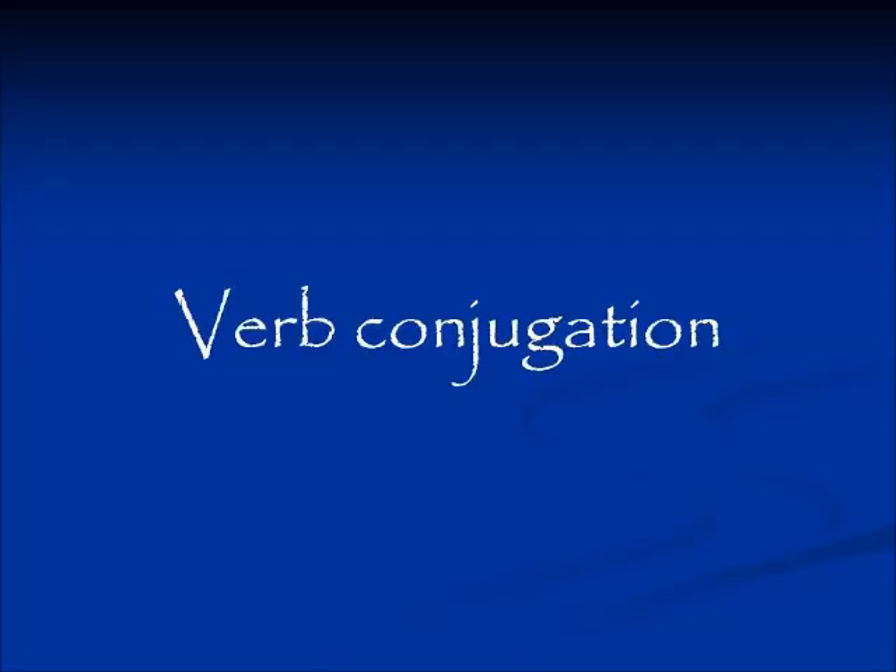Shalom. Today we're going to continue studying about how the verb structure in Hebrew works, and today we're going to start the conjugation of verbs.